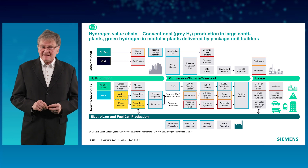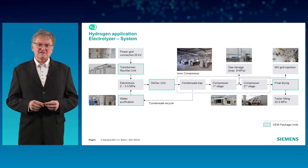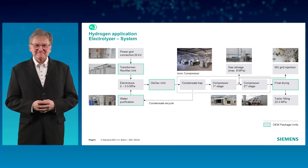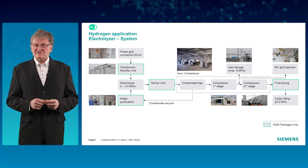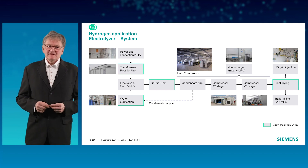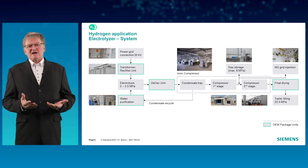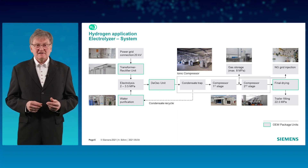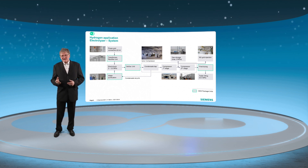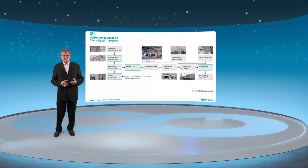Let's take a closer look at the electrolyzer system. An electrolyzer system consists of several package units. The core is, of course, the electrolyzer itself. To make it work, we first need a power supply of typically 2 to 3 megawatt electric power — direct current. Then we need lots of water. 10 tons of water are used to produce 1 ton of hydrogen. And it's not just water — we need demineralized water. An ion exchange unit controlled by a Simatic PLC is good enough for use with fresh water.